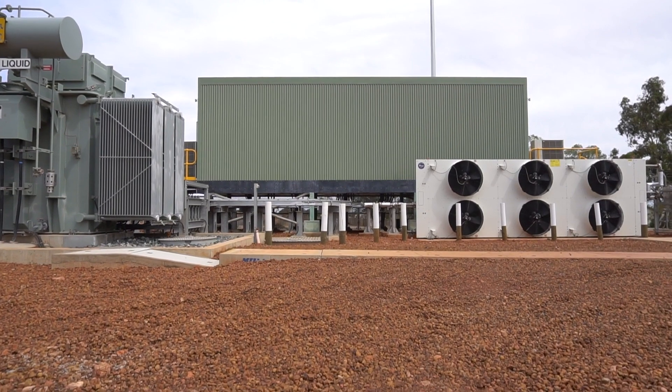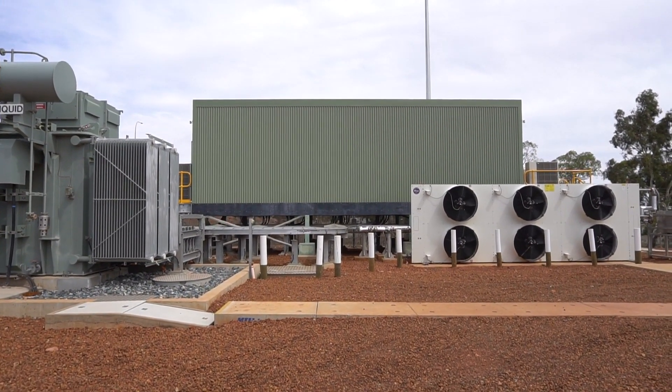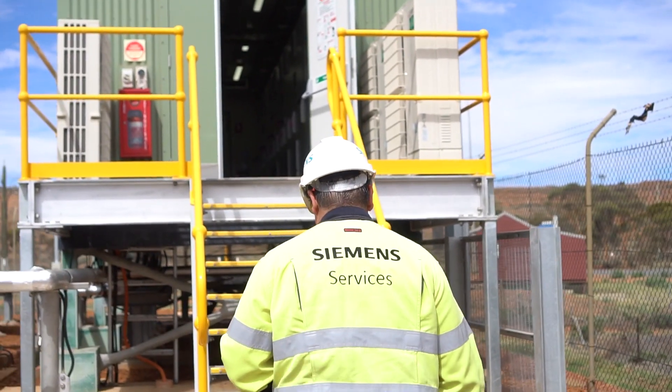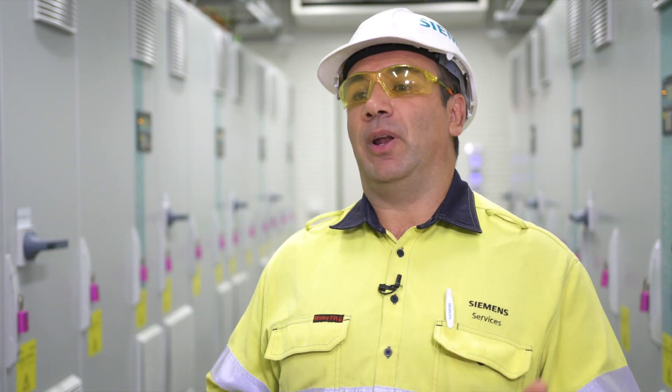The broader benefit to the end customer for this type of application is essentially efficiency and reliability. By cleaning up the already generated power, we are ensuring that the grid is running as efficiently as it possibly can, while also providing another layer of reliability that is critical for end customers.